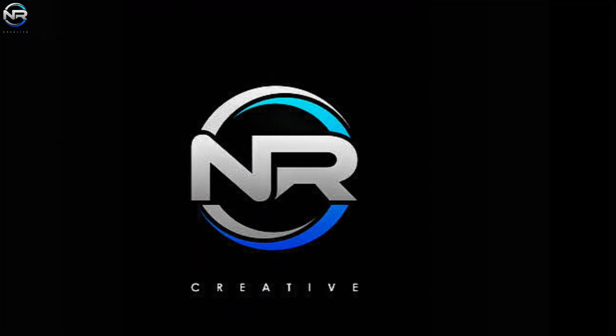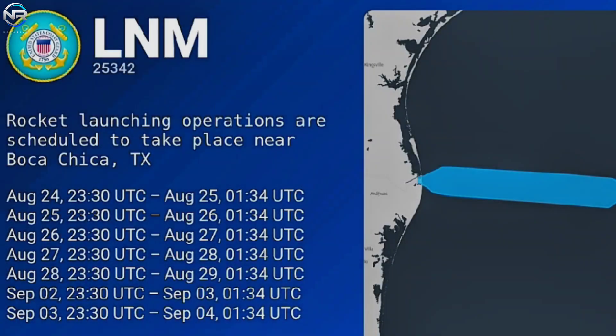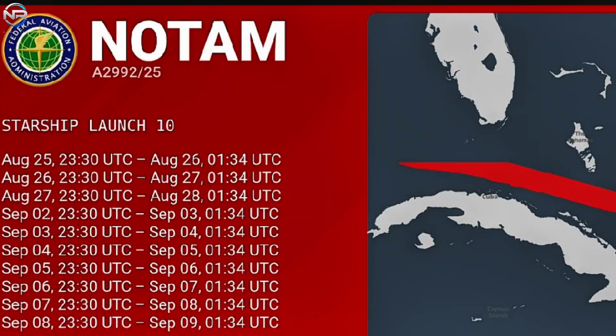The biggest news comes from SpaceX, which has scheduled a launch for 6:30 p.m. Central Time on August 24. This goal is supported by official announcements such as updates from the Navigation Center, FAA airspace rules, and road closures in Cameron County, all indicating that date. A different FAA notification about a danger zone between Florida and Cuba began late on August 25.